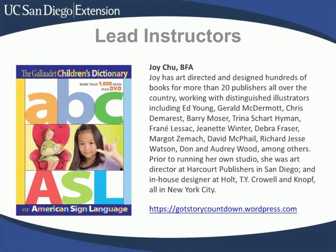On to instructors. Our instructors are the best part about this program, other than our fabulous students — we wouldn't have a program if it weren't for them. Joy Chu has been teaching Children's Book Illustration: Thinking in Pictures since 2009. She's a book designer who has worked with many distinguished illustrators, including Ed Young, Gerald McDermott, and Audrey Wood. She understands what illustrators need to do to make a picture book really work. She will make you work too, but it's an invaluable experience if you are serious about being a children's book illustrator.